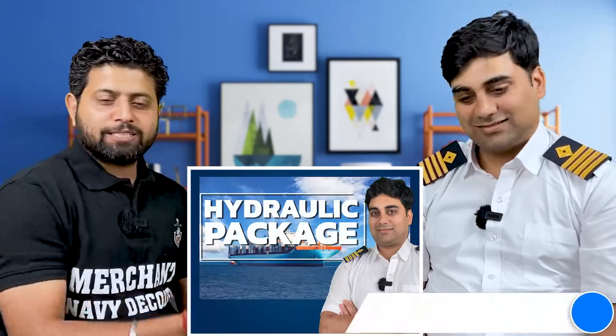Hi everyone, Jai Hind, Jai Bharat, Jai Matadi. As you know, the Hydraulics Package has been launched by Chief Sunil Sir.